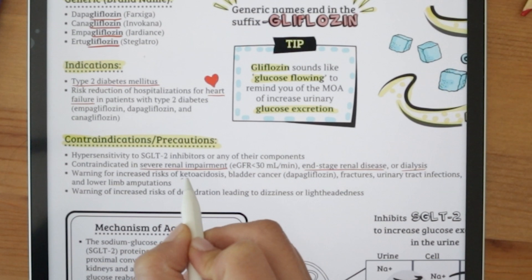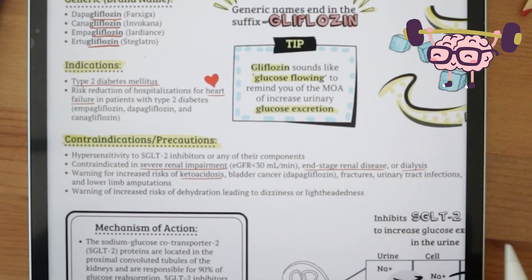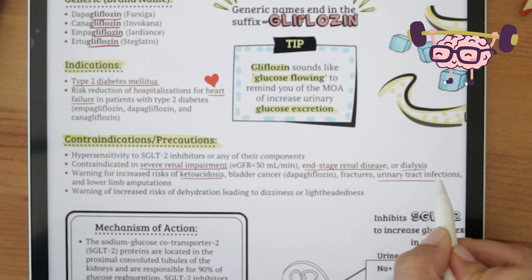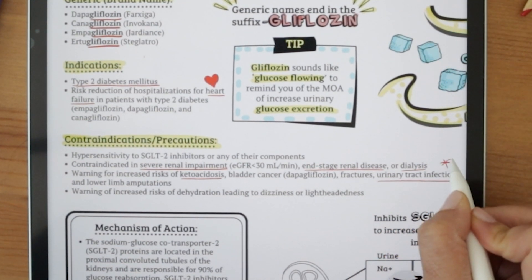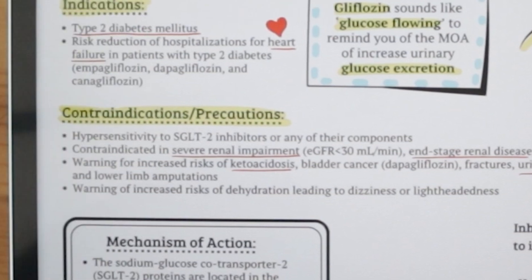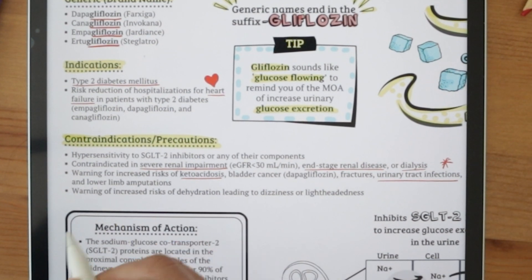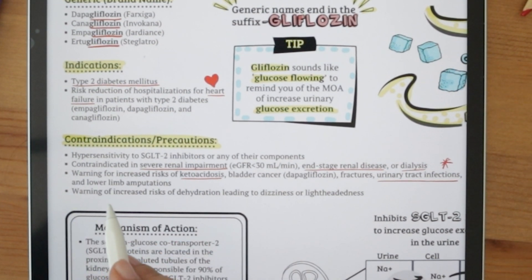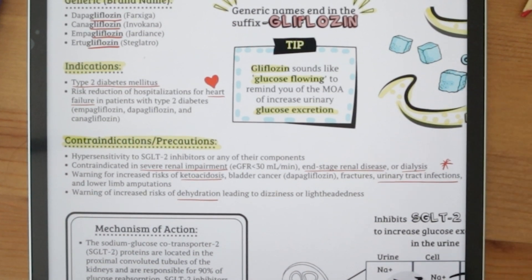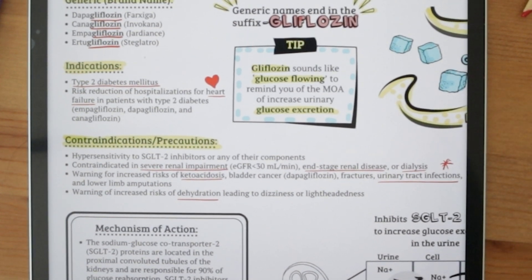There is also increased risk of ketoacidosis — definitely know this, especially euglycemic ketoacidosis. In addition, there is also a risk for bladder cancer, fractures, urinary tract infections due to increased sugar in the urine, and lower limb amputations. You want to caution patients about the increased risk of dehydration leading to dizziness or lightheadedness, since SGLT2 inhibitors have a diuretic effect leading to decreased blood volume.